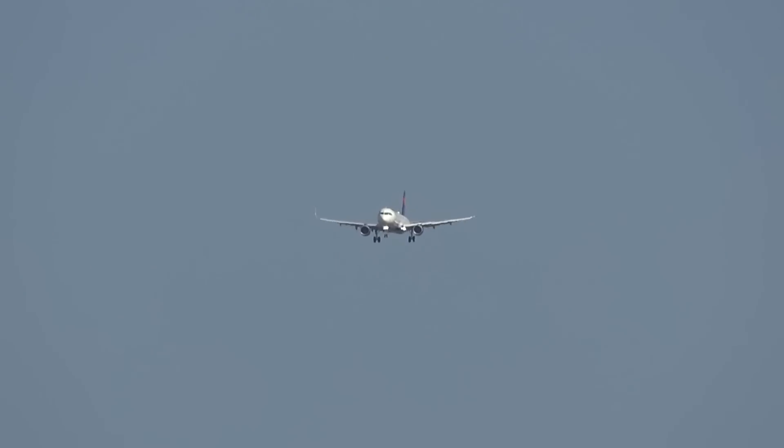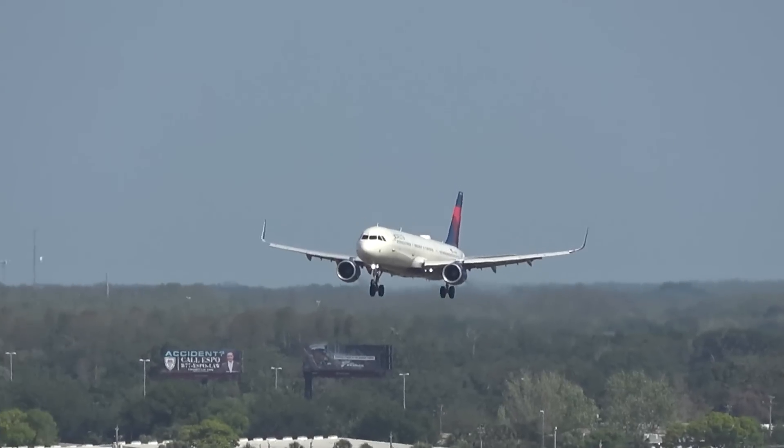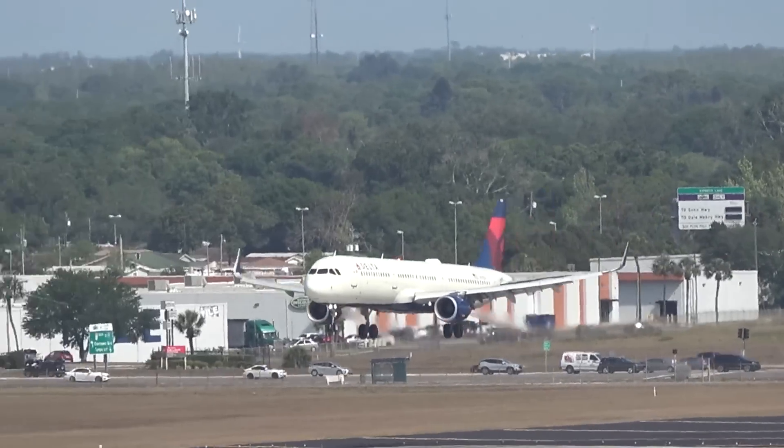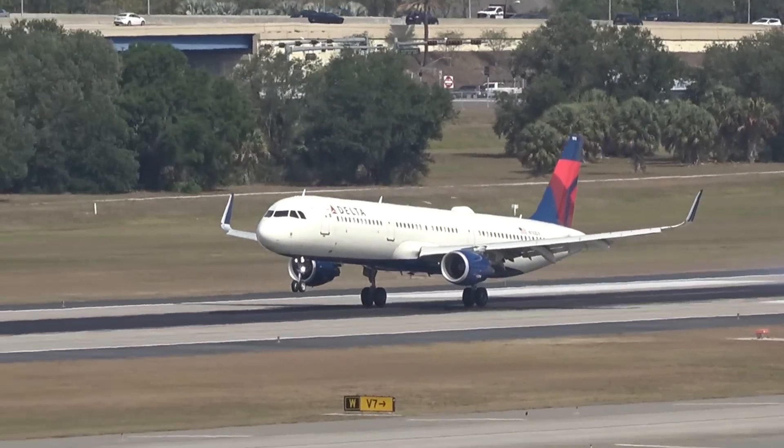We just finished mentioning we've only seen one Delta — here's another. This is 2866 from the frozen tundra of Antarctica, a.k.a. Minneapolis-St. Paul. Current temperature: 30 — count them, 3-0 — yeah, it's below freezing, and the wind's blowing like crazy so the wind chill is probably in the teens. And they're going to enjoy low-to-mid 80s here today, tons of sunshine. Welcome to Tampa Bay — sounds like the Chamber of Commerce.